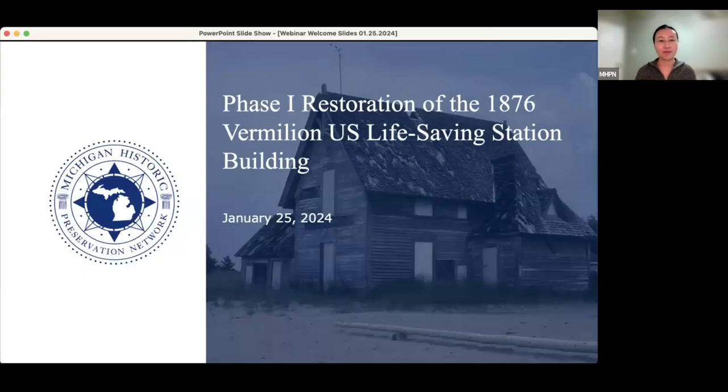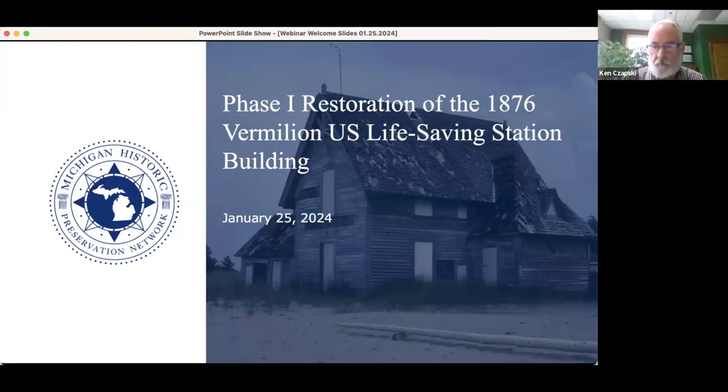Welcome everyone to the Michigan Historic Preservation January 2024 webinar — our first webinar for this year. We are very excited that you are here joining us today. Our topic is the Phase One restoration of the 1876 Vermilion US Life-Saving Station building.